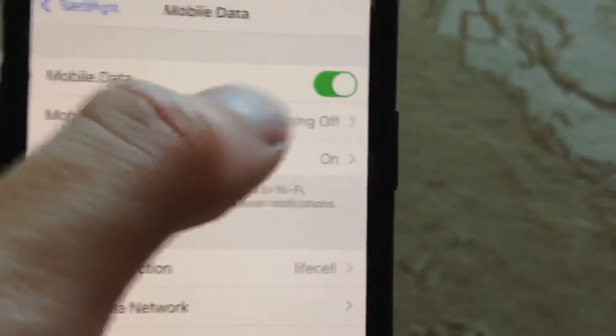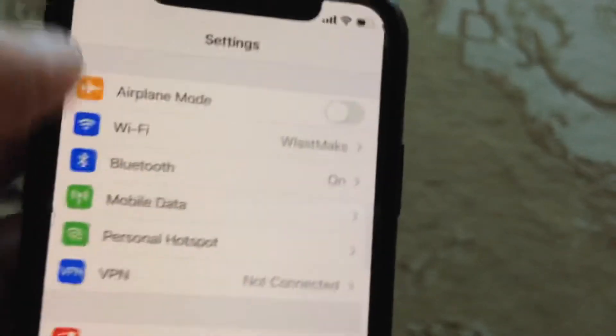And if you're using mobile data or cellular data, just turn it off and turn it on again.